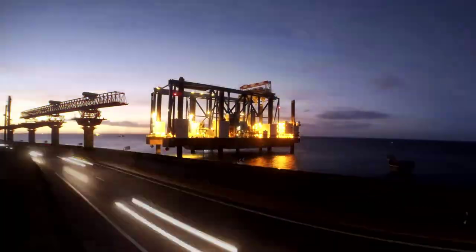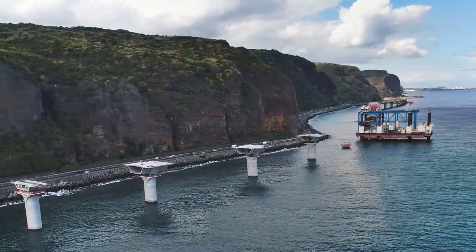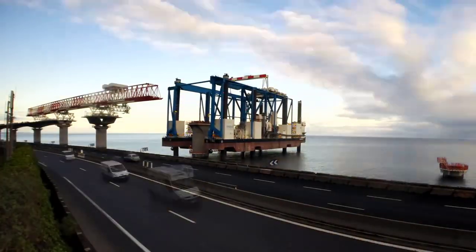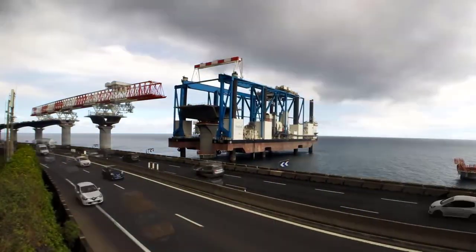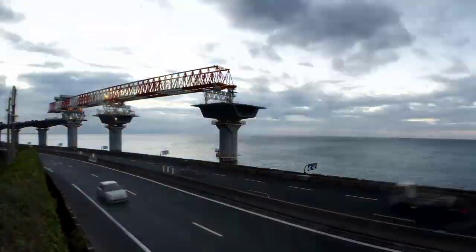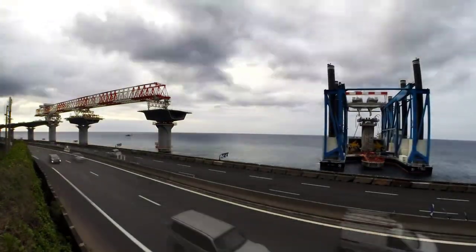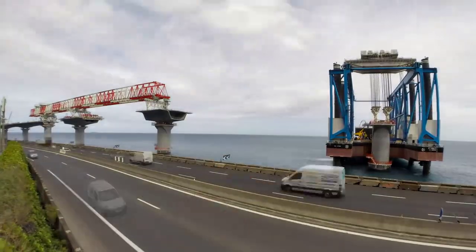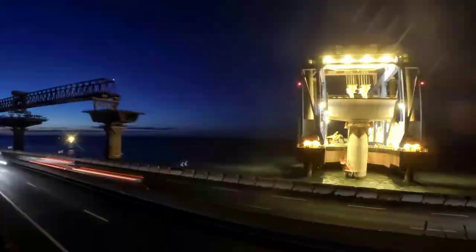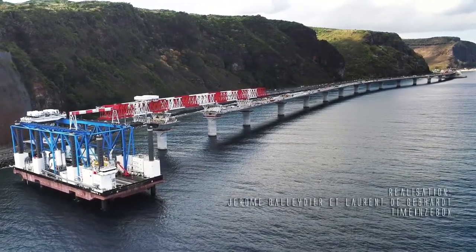The weight of these elements varied depending on their location within the viaduct. A standard voussoir weighed around 300 tons, a voussoir on a pier weighed 700 tons, and a pier base — the lower part of the pier — weighed a substantial 4,000 tons. The construction progress of the Viaduc du Littoral in 2017 showcased the impressive scale and complexity of the project. The dedication and efficiency of the construction teams, along with the utilization of advanced machinery and techniques, were instrumental in ensuring the successful realization of this vital infrastructure project for Reunion Island.